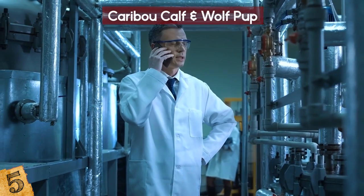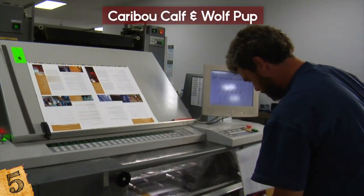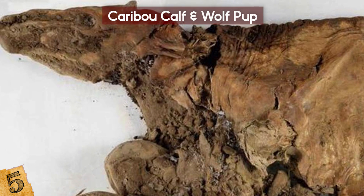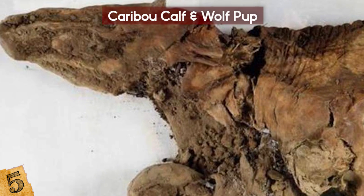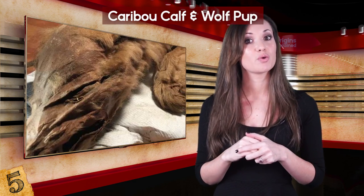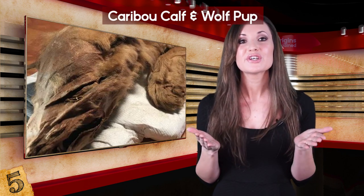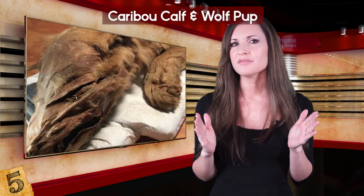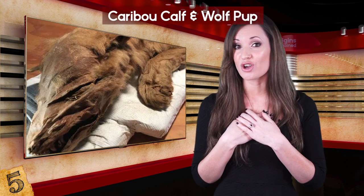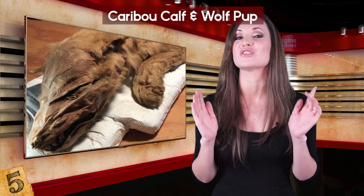Paleontologist Grant Zazula stressed the importance of the discoveries, telling the Canadian press that the wolf cub is the only one of its kind ever discovered, and that the specimens are amongst the oldest examples of mummified mammal soft tissue in the entire world. Researchers are amazed at the pristine condition of the wolf pup, which has everything from its fur to its tail and curled upper lip. It is believed to have died at around 8 weeks old, and scientists say they feel a close connection to it because of our long relationship with dogs.